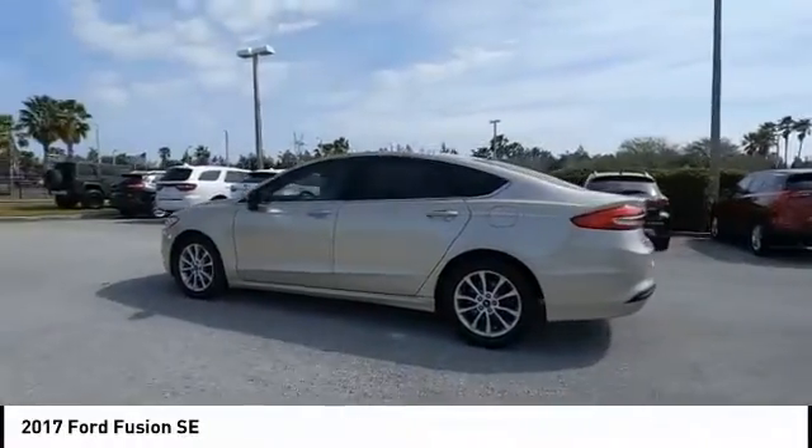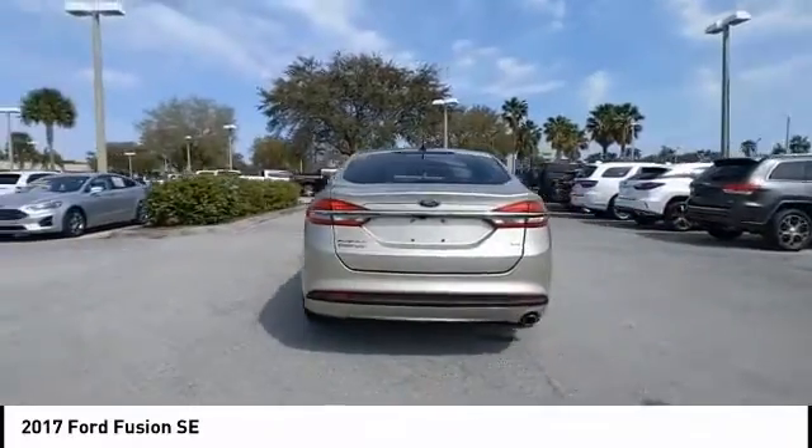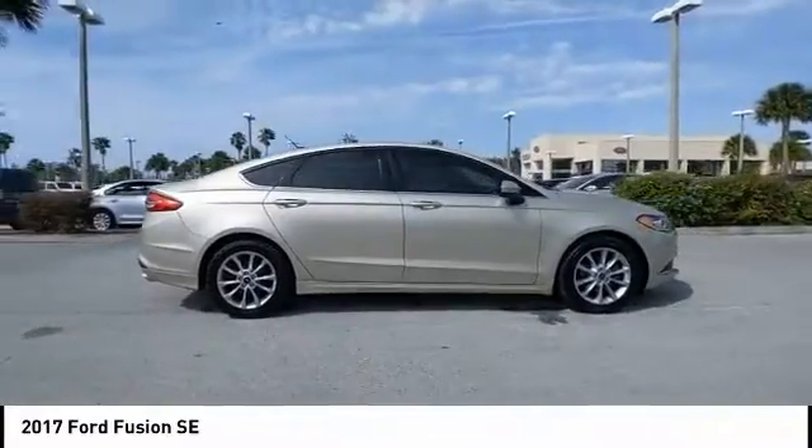Come test drive the 2017 Fusion. You can have both impressive power and great economy in a Fusion. This vehicle has less than 25,000 miles.